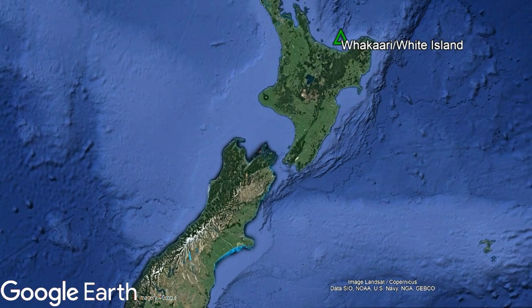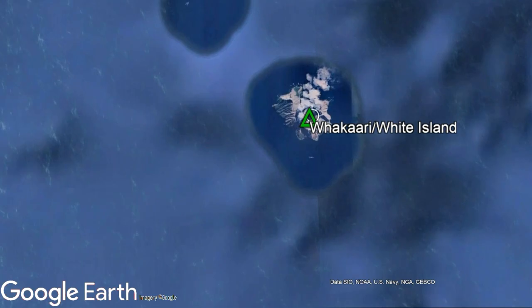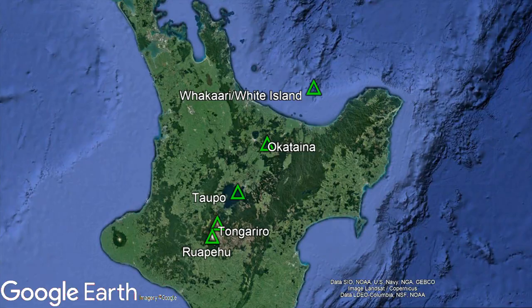The White Island volcano is located just offshore of the north island of New Zealand, where it is 52 kilometers north-northeast of the city of Whakatane. It represents the northernmost volcano in the Taupo volcanic zone, which encompasses much of the north island. The reason why this zone exists relates to two factors.